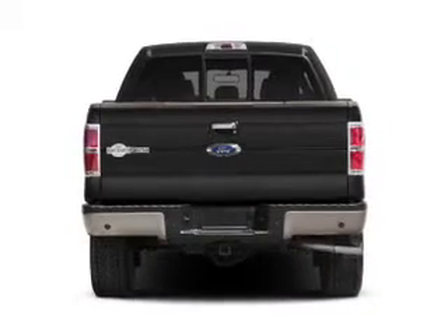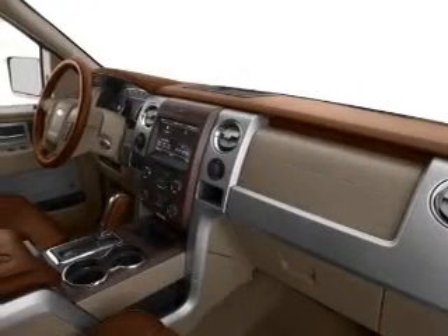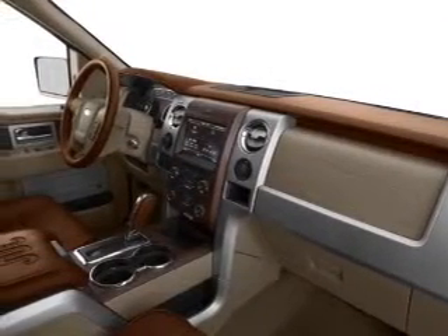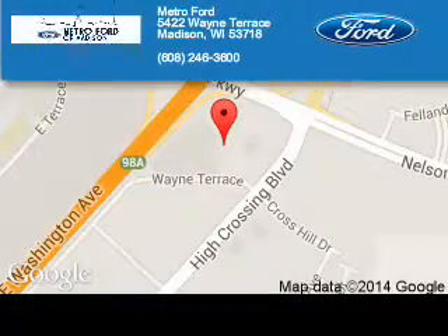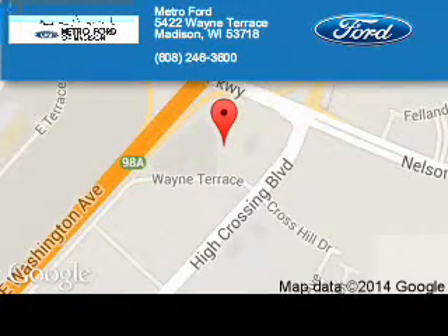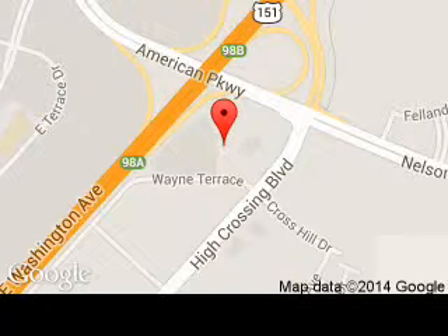Call or click to contact us today. Metro 4 is dedicated to doing everything possible to ensure that the experience you have selecting your next vehicle is a pleasant one. We are located at 5422 Wayne Terrace, Madison, Wisconsin 53718.